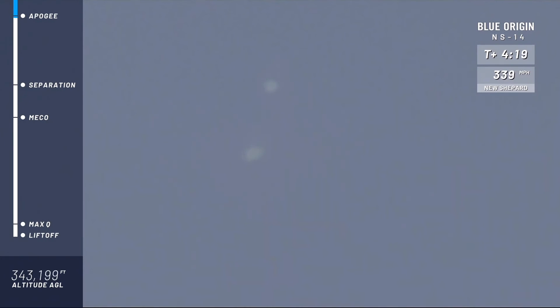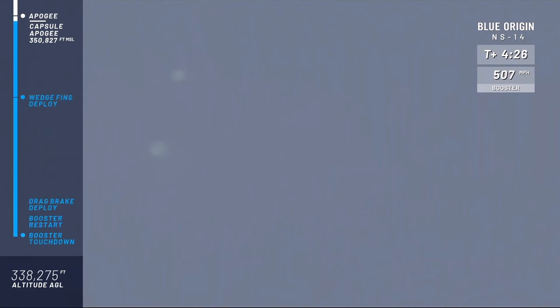We have gone well over 100 kilometers — the Kármán line, the official line of space. And there it is: 350,827 feet above mean sea level. That is excellent — a great flight, well over the Kármán line. Mannequin Skywalker is an astronaut once again. The capsule should be continuing to do its slow spin — everybody gets a window seat in the capsule of New Shepard, and now we're making sure everybody gets the perfect view.